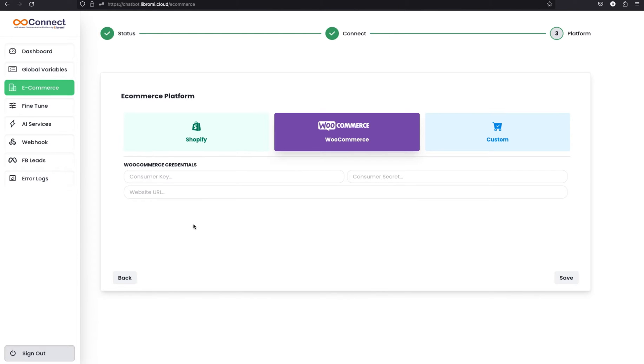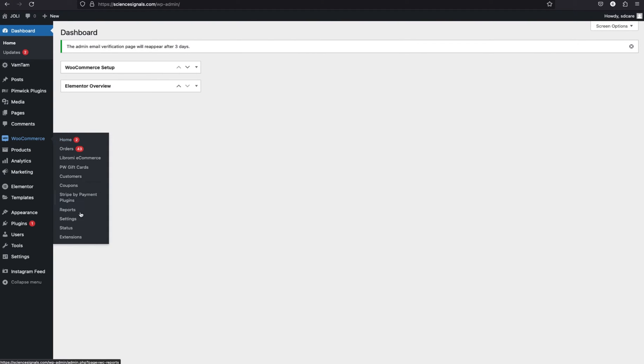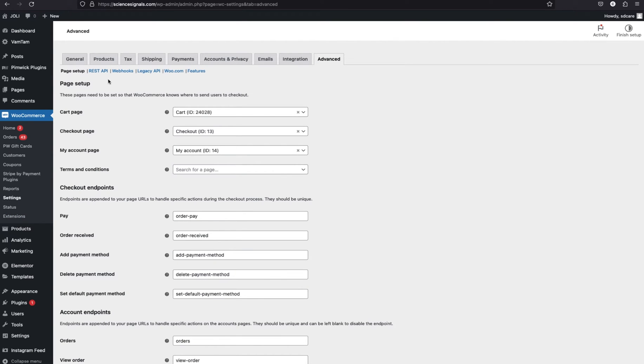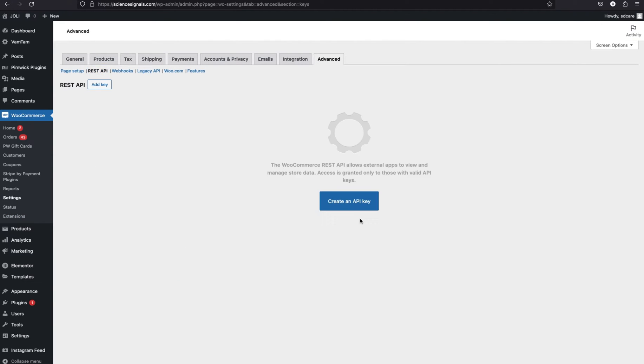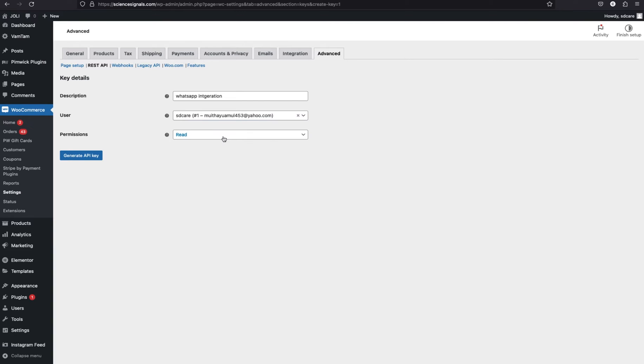Now we need to fill the form with the WooCommerce credentials. To get the credentials, navigate to the WooCommerce dashboard, then go to WooCommerce settings, and click the advanced tab. There you can see the REST API submenu where you can create an API key. Give it a name like WhatsApp integration, select the user, and select read and write permission. Then generate the API key.